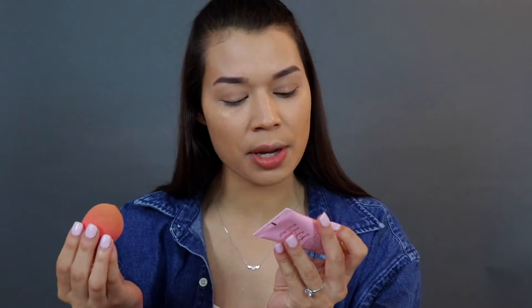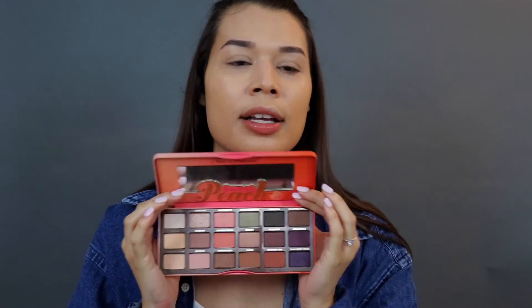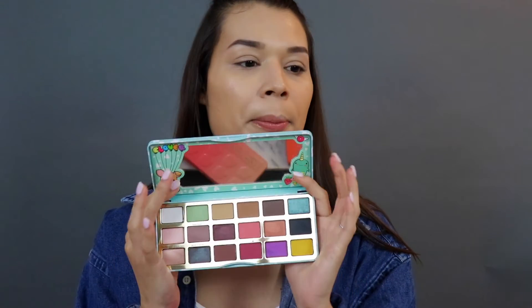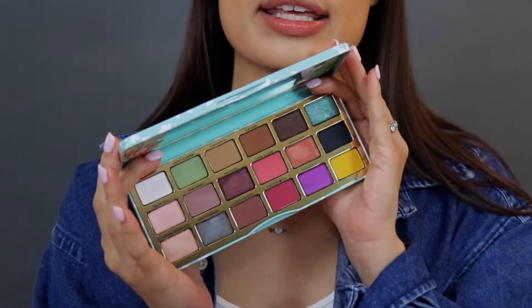I really like this foundation — it keeps my face so dewy. It's a really good foundation for summertime. Up front I have the Sweet Peach palette. I love this palette, it's like my all-time favorite. I just want to show it to you guys — how pretty are these colors? This is really cute for like Easter.